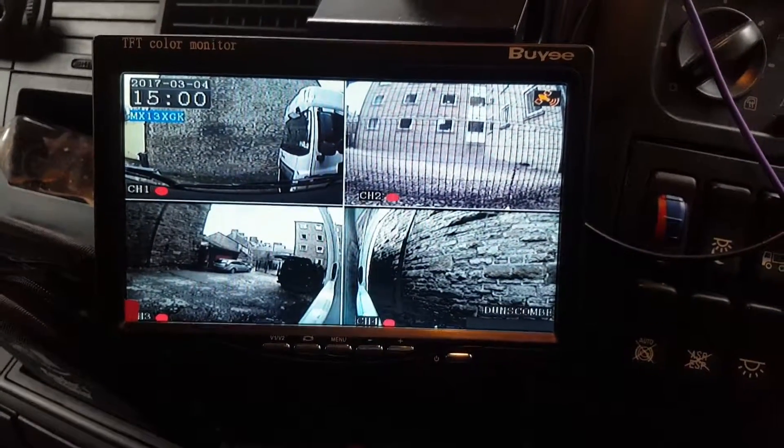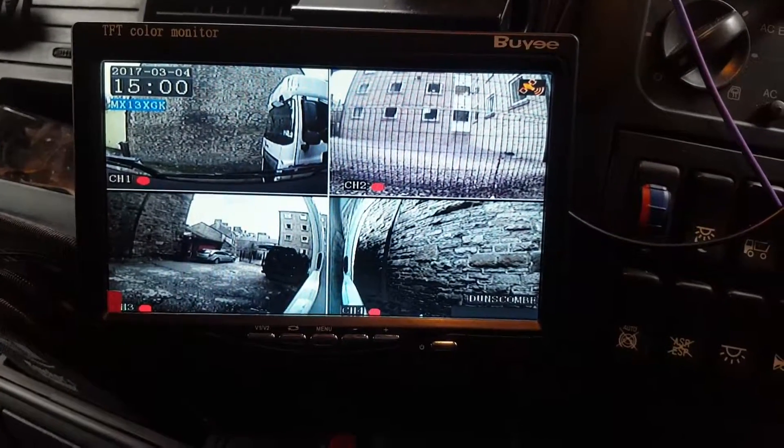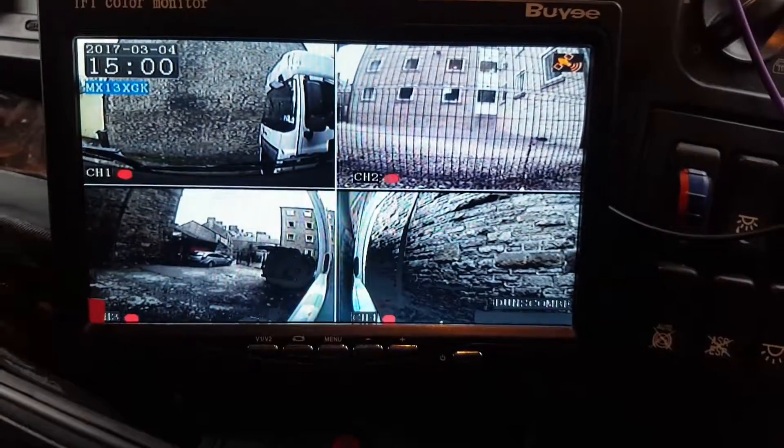Hi, it's Greg at CamElectric. This is a four channel DVR system that we fitted to a MAN truck. We've got a DVR recording at the back of the seat, and all the cameras are recording onto that and displaying on the screen for the driver.